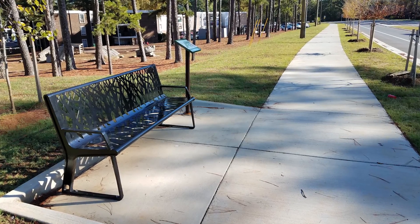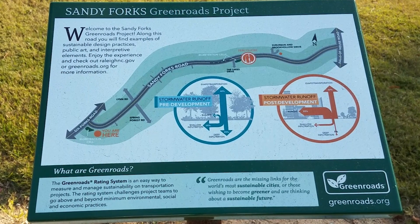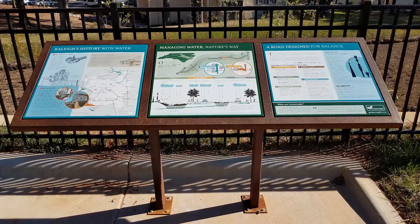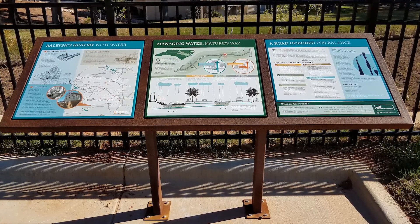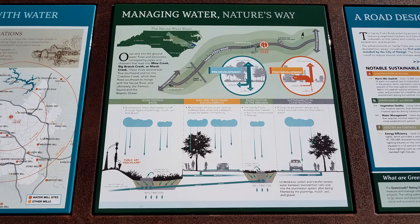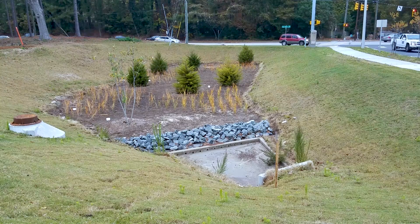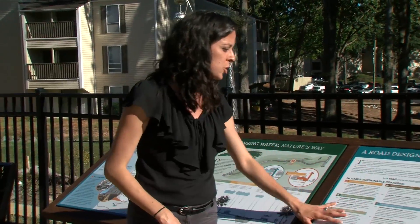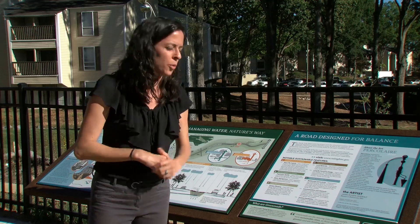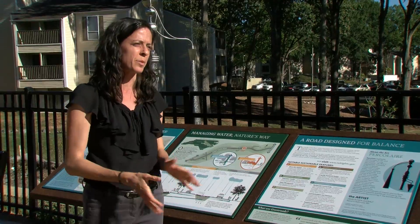There are three spots on this road dedicated to educating the public about public space and the special features of Sandy Forks. There is one sign on each end that explains a little bit about where we are on the road and what the road is, and each of these spots has a bench so people can stop and rest. The central spot has a much larger sign that explains the story in three unique ways. The first panel talks about Raleigh's history with water. The second panel points to how on this road we're treating water differently, filtering it in bioretention basins and rain gardens. The third panel describes the green road certification process and explains more about the art and where it came from. Hopefully as people ride their bike, walk, or even drive by, they'll see these signs and want to learn more about our history and how this road is unique in Raleigh.